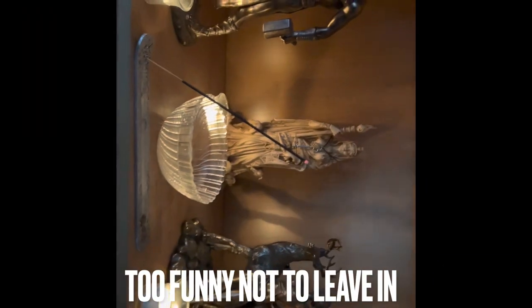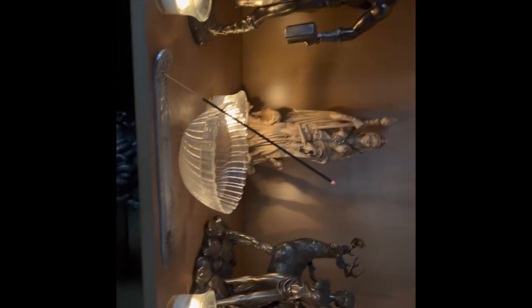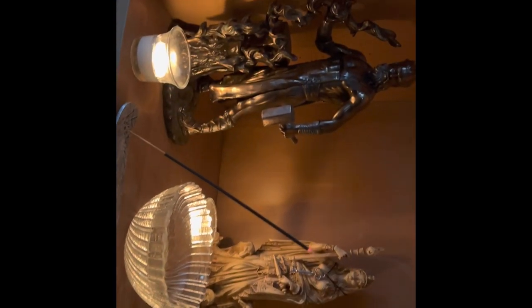So here we are on the video — this is the convenient altar. My daughter made a little appearance too.